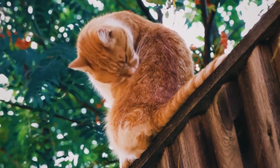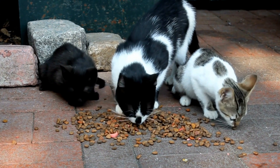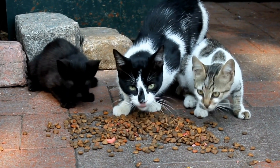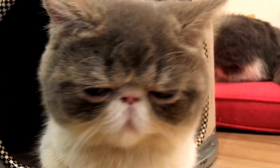In conclusion, cats do not have a dominant paw like humans have dominant hands. While cats may display a slight preference for using one paw over the other when engaging in specific tasks, they are generally more ambidextrous.